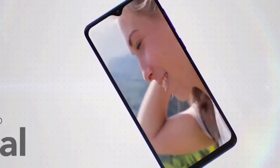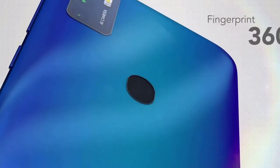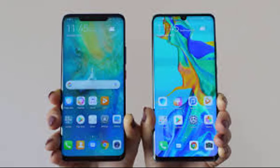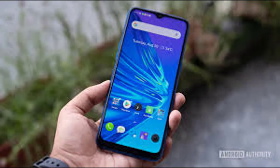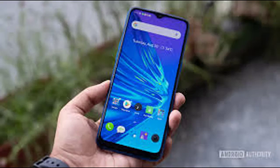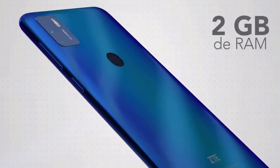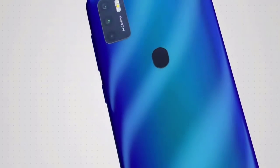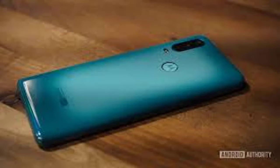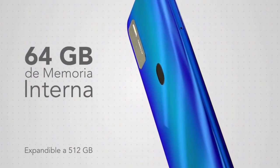With such moves, Yahoo aims to push its Yahoo Mobile service that was launched in March this year. The smartphone features a 5.45-inch HD display, 2GB RAM, and 32GB storage. We can also find a fingerprint sensor on the rear, but the phone also supports face unlock. The smartphone runs on Android 10. Let's get acquainted with all the key features.